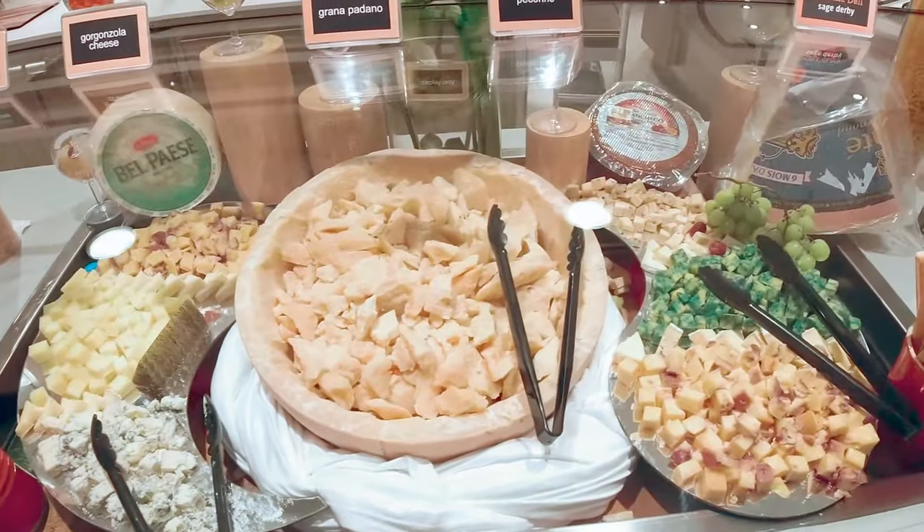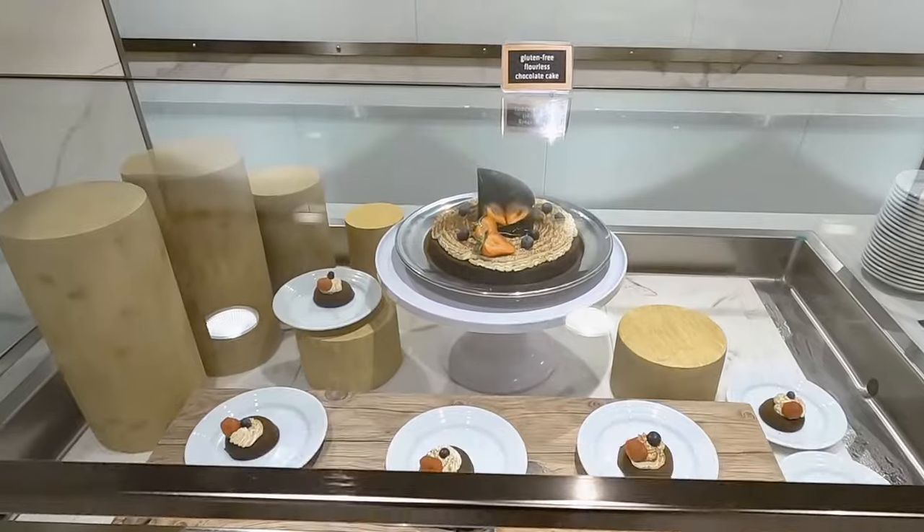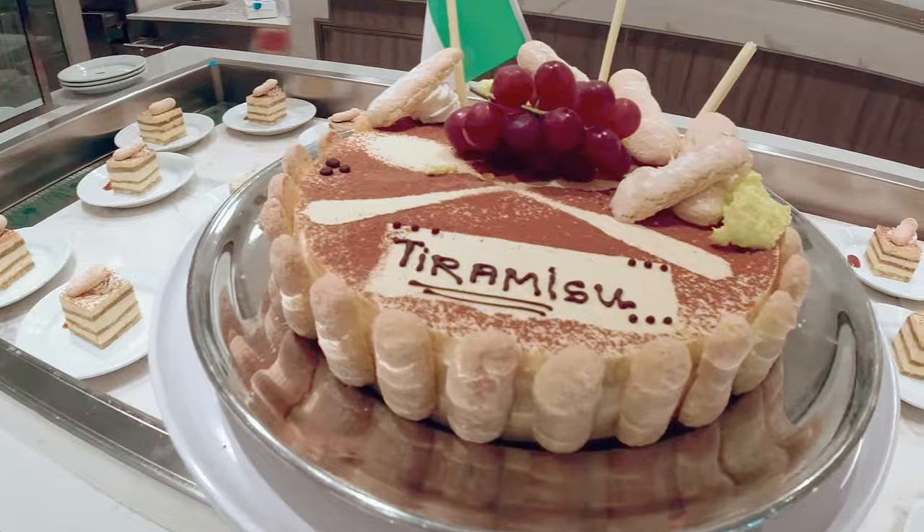For dessert — the crowning jewel of any cruise — the pastry counters are packed with cakes, cookies, brownies, and other sweet treats, available at both lunch and dinner.